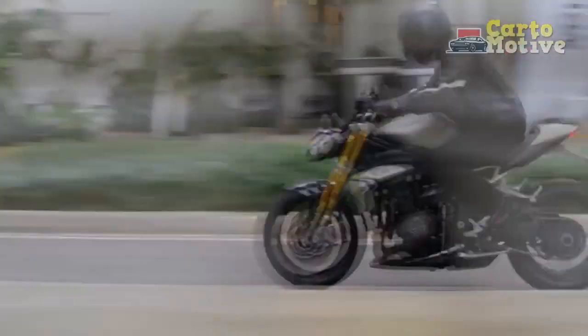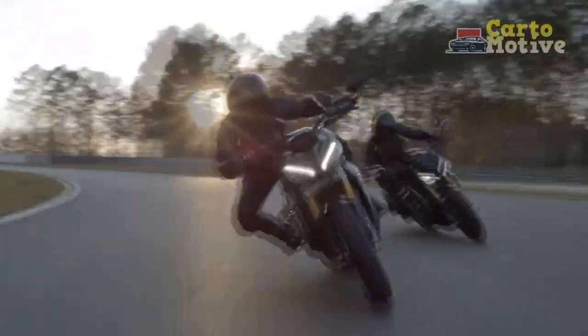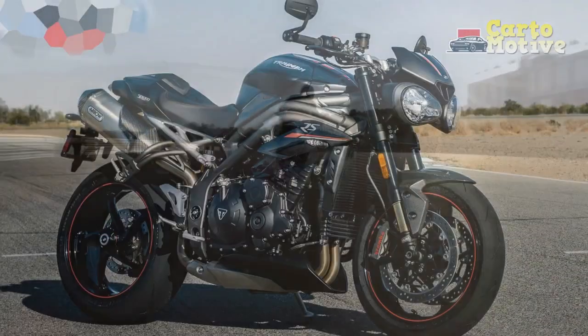In this review, we delve into the essence of the Triumph Speed Triple RS, exploring its design, performance, and overall riding experience, to understand why it continues to captivate riders and critics alike.